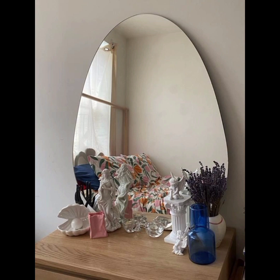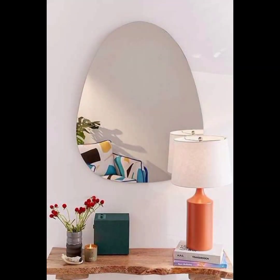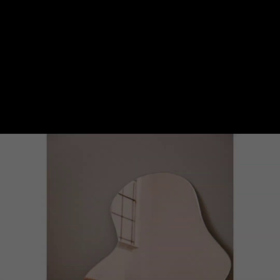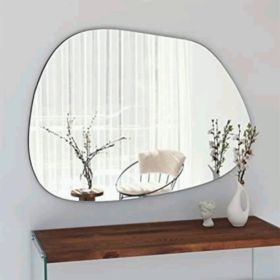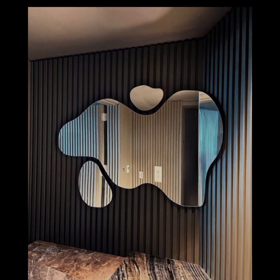Blob mirrors are known for their fluid and whimsical design, often characterized by curved edges, irregular contours, and asymmetrical silhouettes.